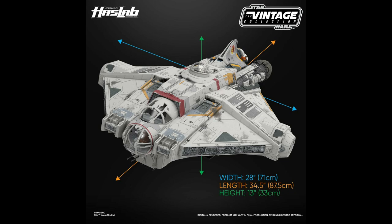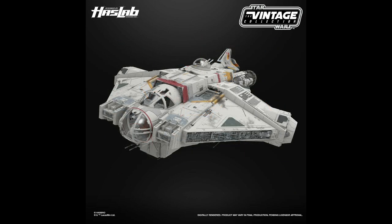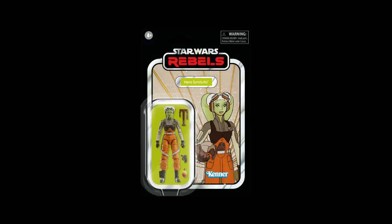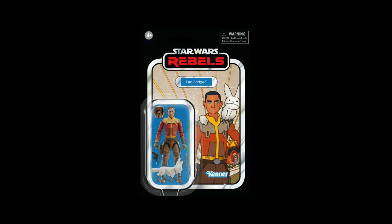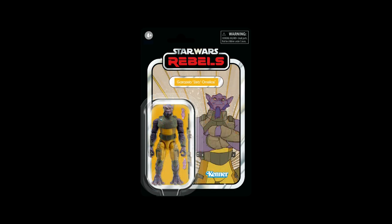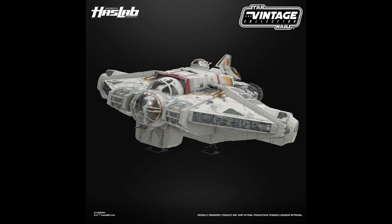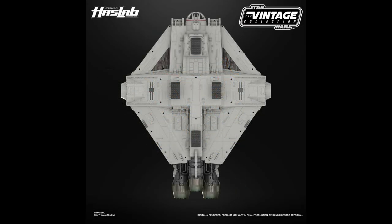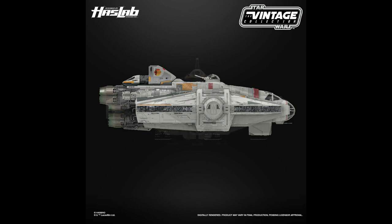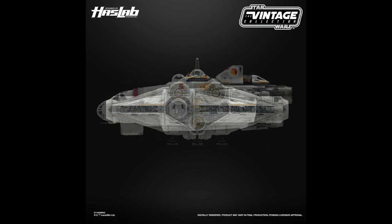With this HasLab now successful at 8,000 backers, it will also come with the Vintage Collection exclusive carded 3.75-inch General Hera Syndulla figure with three accessories. There are stretch goals: the first unlocks Ezra, then Kanan with two heads, and finally Zeb. I do hope they release these separately. This project will set you back a whopping $500, charged on the 7th of September, with release set for Fall 2024.